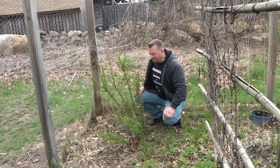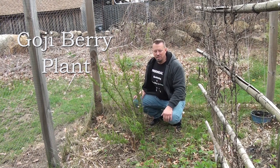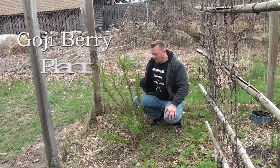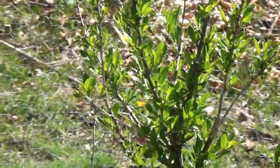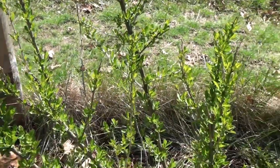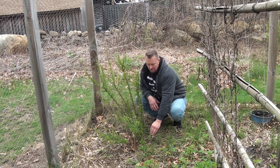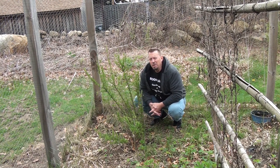Over here is my goji berry plant. I've been bringing it from house to house, and thank god we're staying here for a while. This plant has been pretty forgiving. Though I moved it and it went into shock last year — I was thinking it wasn't going to survive — it's doing really great. It's leafing out and sending up some new pieces from the bottom. I've got pieces that are trying to root into the ground, which is awesome because I can make new copies of this plant.